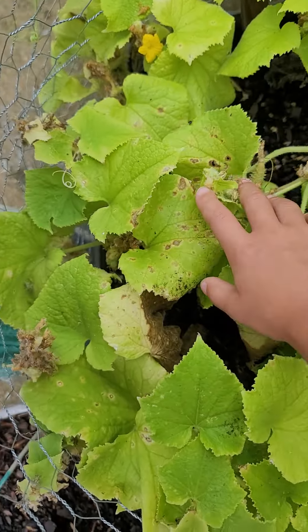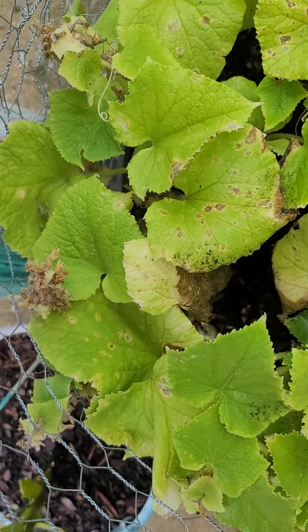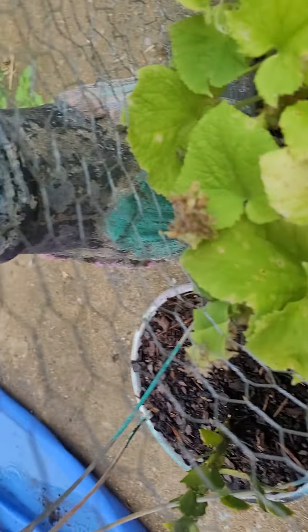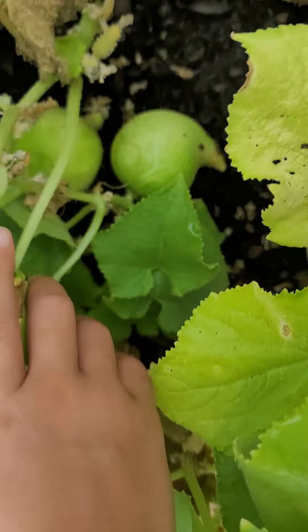There's a little something here. That's it for this little tub. We're doing one to the second. Let's see if I can find any. He has two small ones.